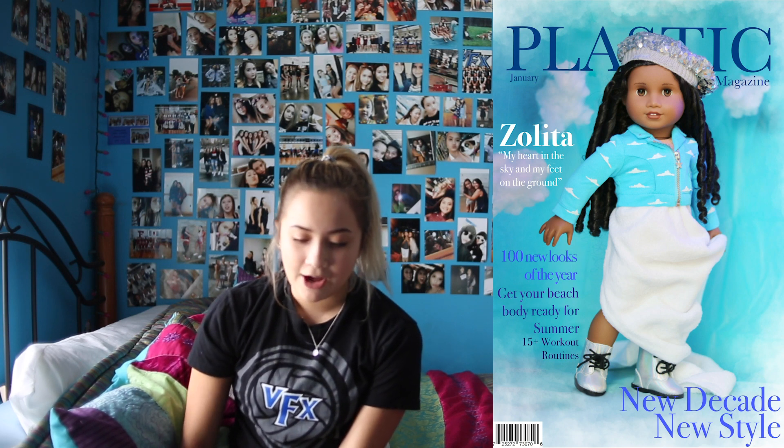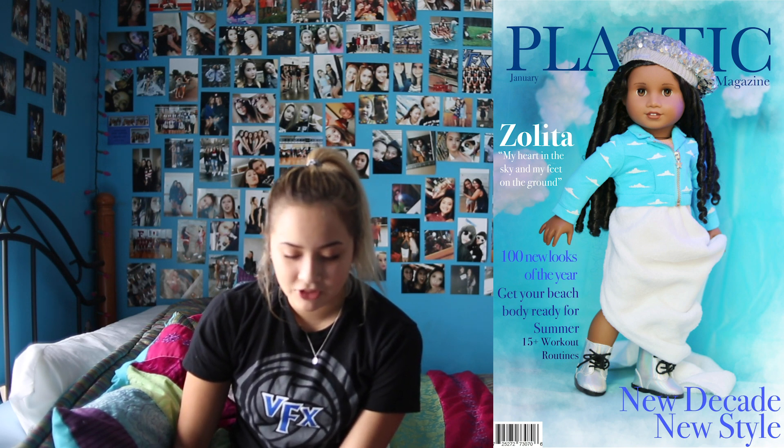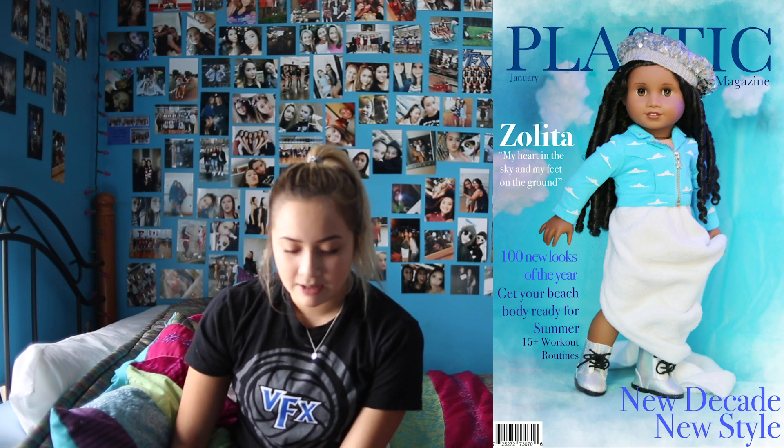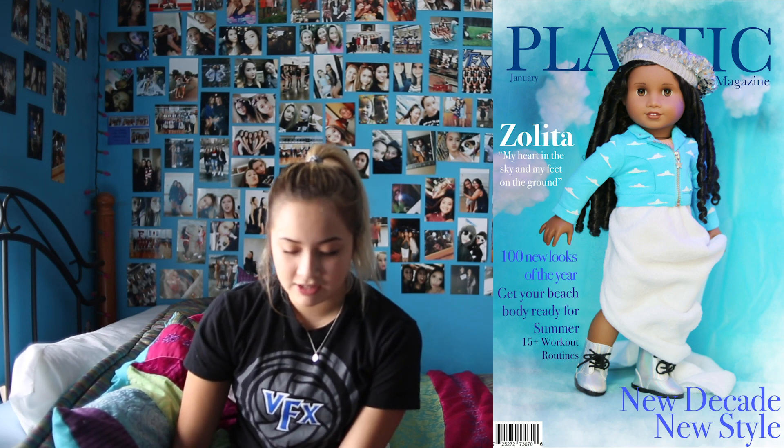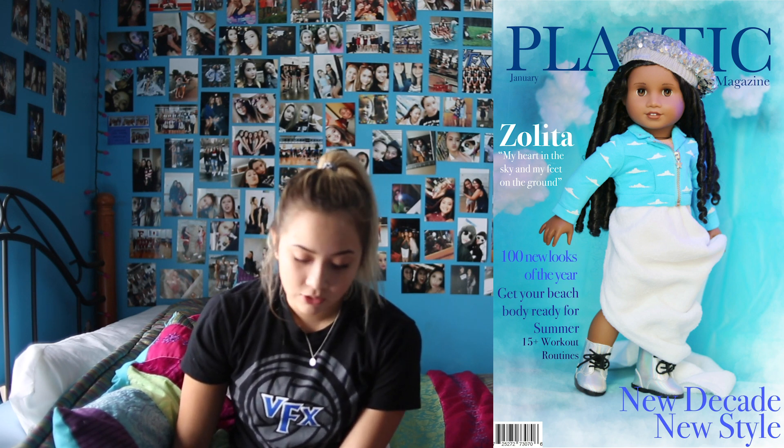The last photo is from Zolita and I love this picture. The blue colors are so stunning and the whole cloud kind of thing you have going on behind her is so cute. It says 'Zolita, my heart in the sky and my feet on the ground,' which is so cute because it goes along with the theme. It's just a really nice magazine cover — her pose is super cute and she looks really well lit up. I just love the whole composure of this picture, so great job.